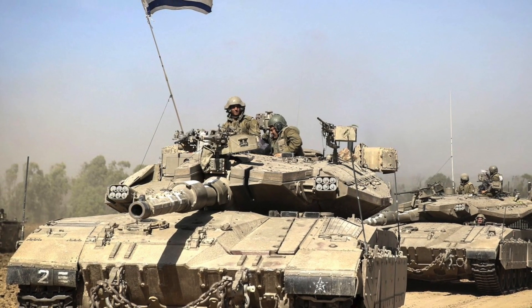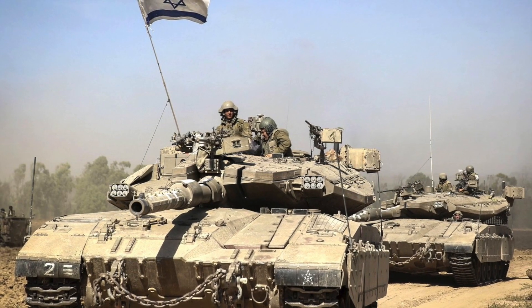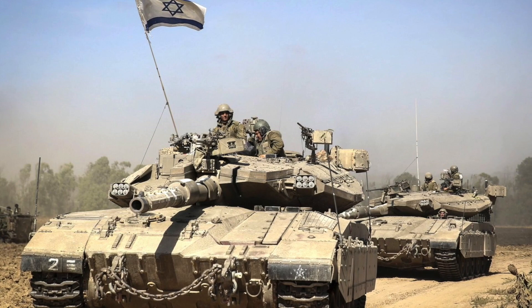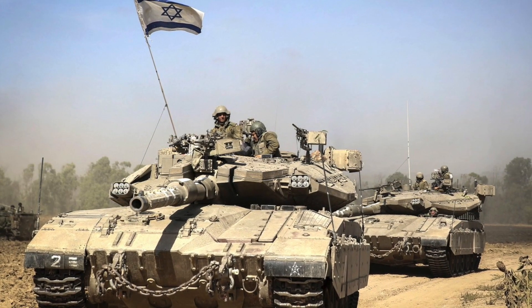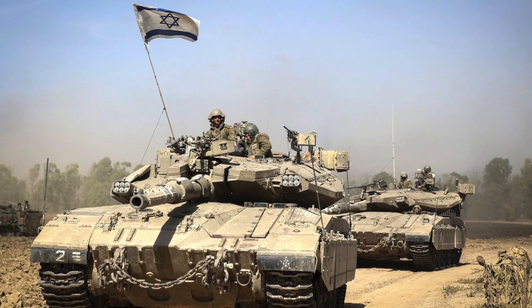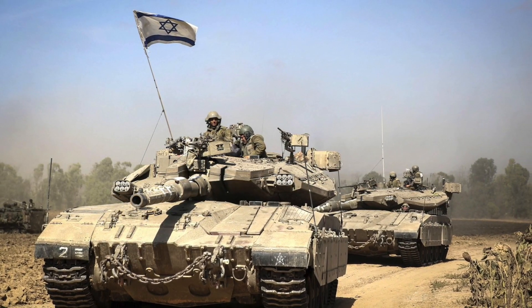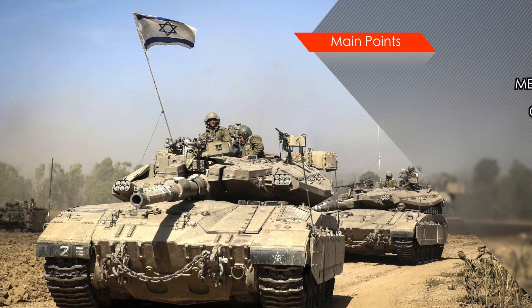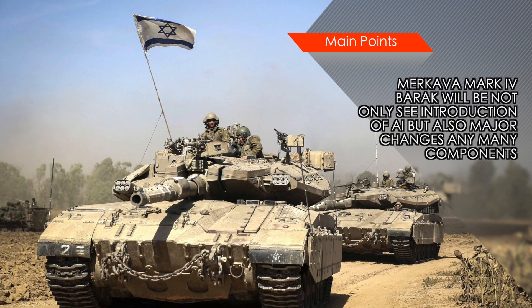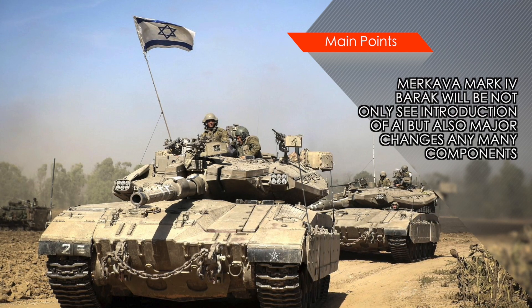The Barak will have systems to warn the driver of obstacles, similar to those found on luxury automobiles. The tank will also have an active protection system, which will probably be the Trophy anti-missile system. The Trophy is capable of intercepting incoming missiles and rockets with a shotgun-like blast, essentially supplementing the armor of the tank. It will have improved endurance that will enable it to carry out missions that are 30% longer than current operations.